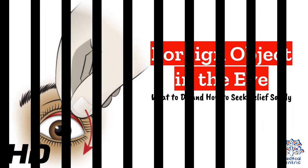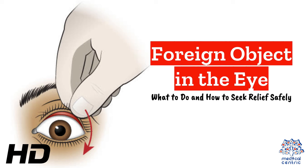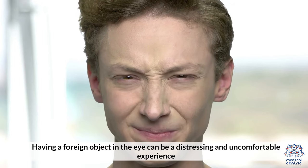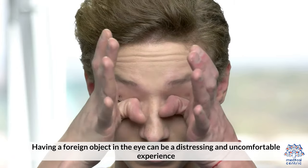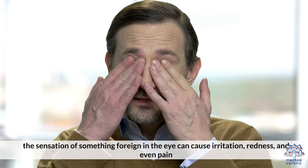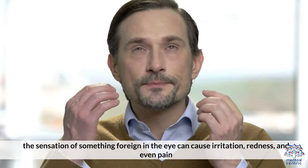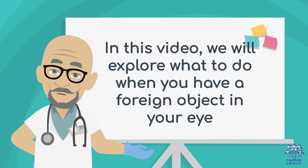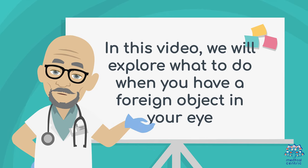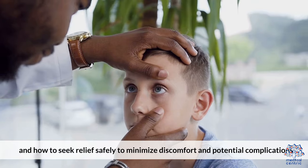Today's medical-centric topic is Foreign Object in the Eye: What to Do and How to Seek Relief Safely. Having a foreign object in the eye can be a distressing and uncomfortable experience. Whether it's dust, sand, an eyelash, or a tiny particle, the sensation of something foreign in the eye can cause irritation, redness, and even pain. In this video, we will explore what to do when you have a foreign object in your eye and how to seek relief safely to minimize discomfort and potential complications.